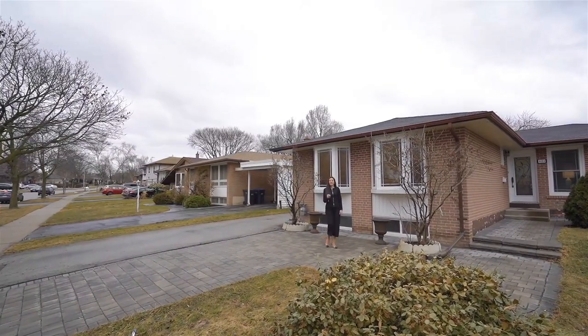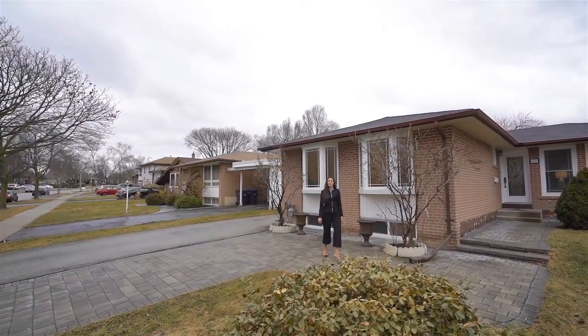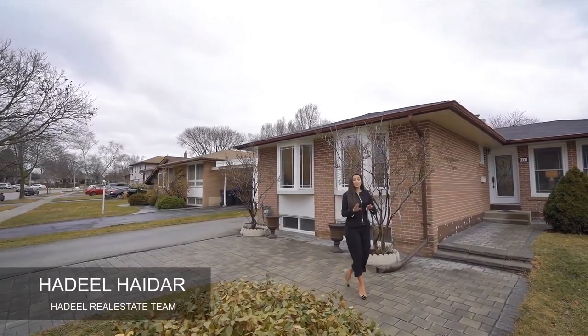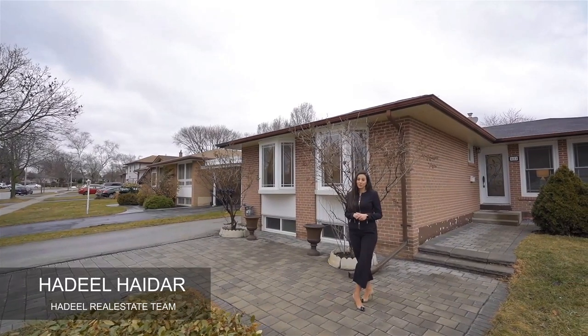Who agrees with me that finding a detached house in Mississauga in today's real estate market is hard work? Moreover, finding a beautiful lot to build your dream home is close to impossible.